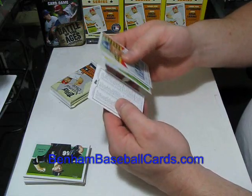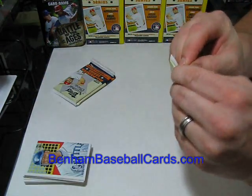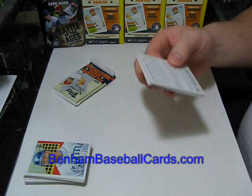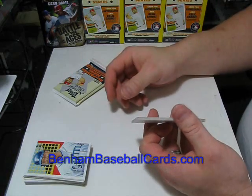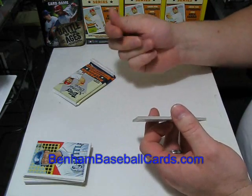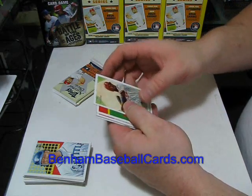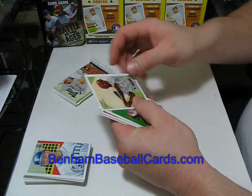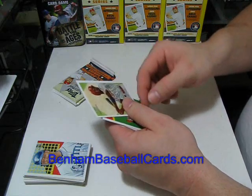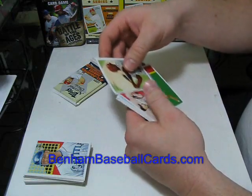Andrew Bailey and Jorge Cantu in another retail checklist. The reason I keep saying retail checklists is because in the hobby boxes and jumbo boxes, they put paper checklists that aren't on actual card stock. I do keep the retail checklists on the site as well, because they are still cards — in case somebody wants them, I usually only have them for a nickel or a dime. Nothing ridiculous.